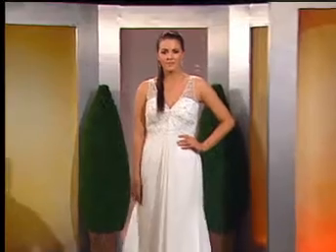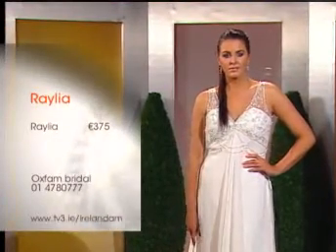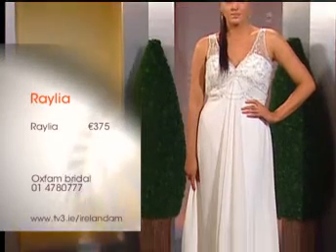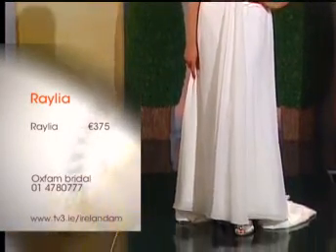This is a Raelia dress — they're an Australian company. And again, this is one that has never been worn — it's a brand new dress. This one is slightly too big for Ali here — you can see this is a size 12. That's the thing about it: they have every size under the sun, and of course if you're going to be buying it, you're probably going to be getting a tailor to fit you anyway.